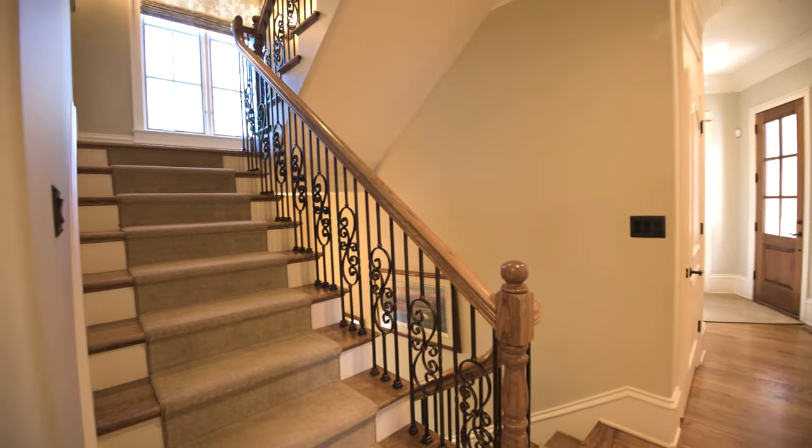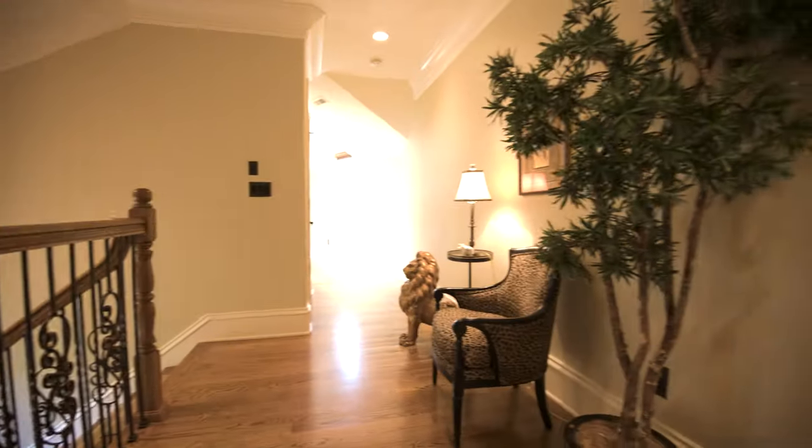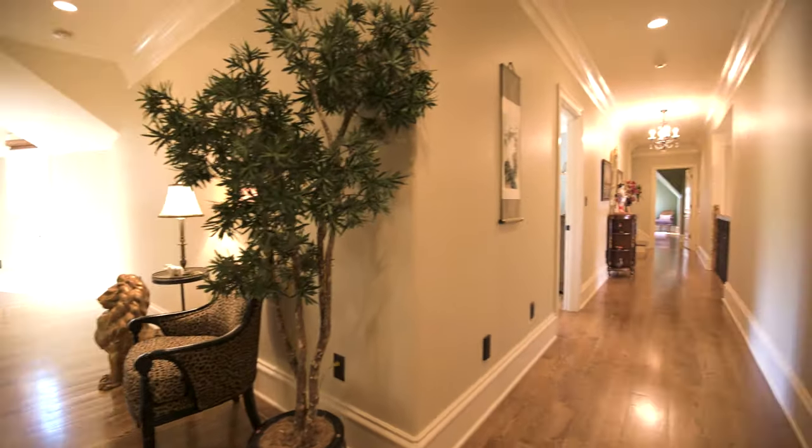Now we'll go explore upstairs with its four bedrooms, each with their own ensuite bath.